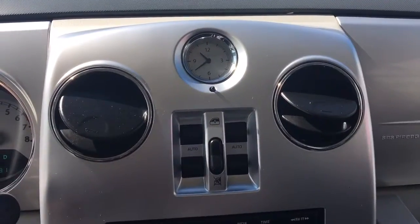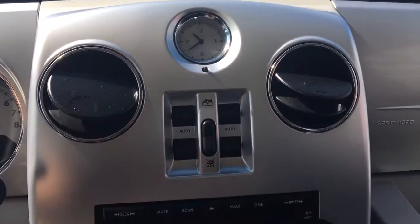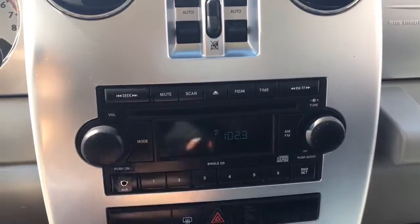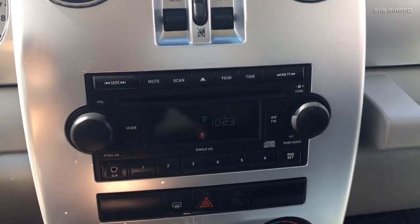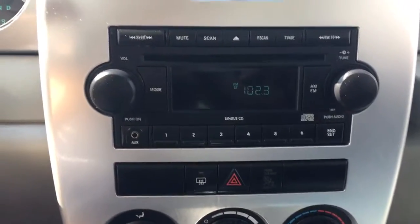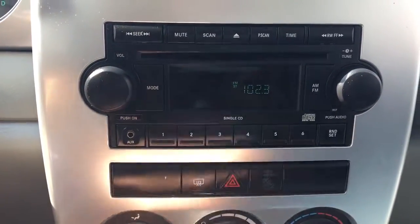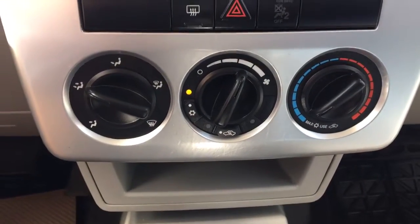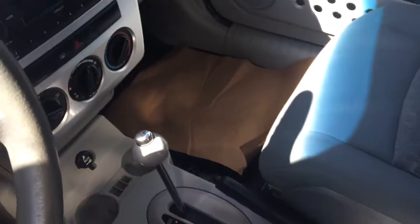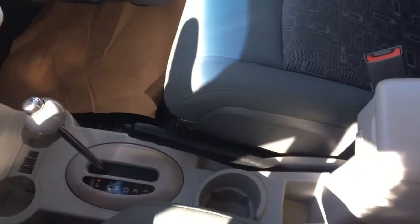Right in the middle here you have your clock as well as your power windows. A little bit further down you have your CD player with your AM/FM and auxiliary cord. Your rear defrosting window as well as your hazard lights, and your climate control.